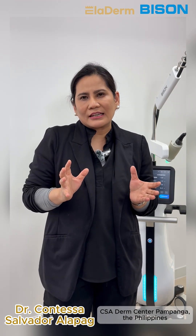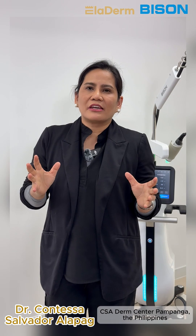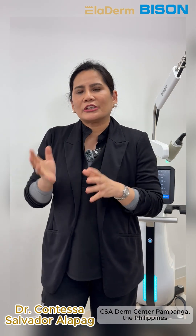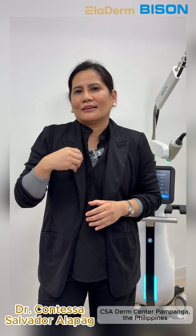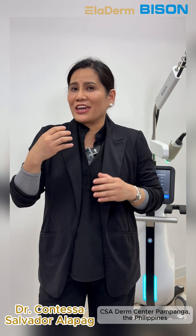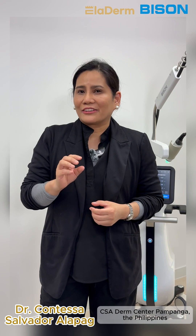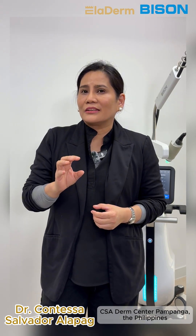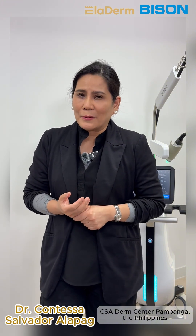Eladerm is a radio frequency micro-needling device that is very effective for skin conditions like wrinkled skin, loose skin, aging skin, those with acne, acne scars, open enlarged pores, and also cases with melasma and hyperpigmentation.